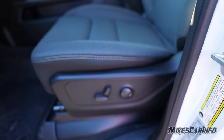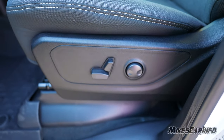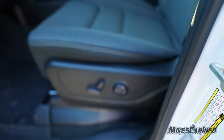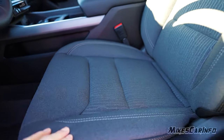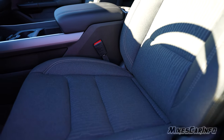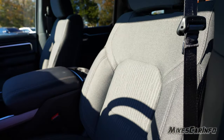The driver's seat is power — not manual — as the driver's seat usually one-ups the passenger seat. You can go up, down, tilt, tilt the back, and there's a two-way lumbar adjustment as well. These are cloth seats, very comfortable, not rough — nice, smooth, and comfortable with a little bit of a pattern. Ram does a great job with their seats.